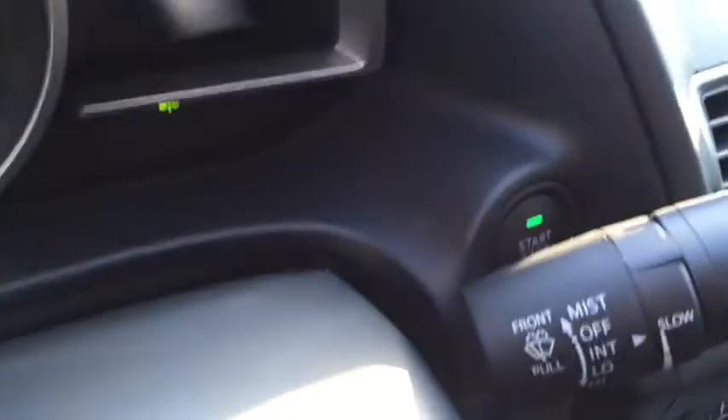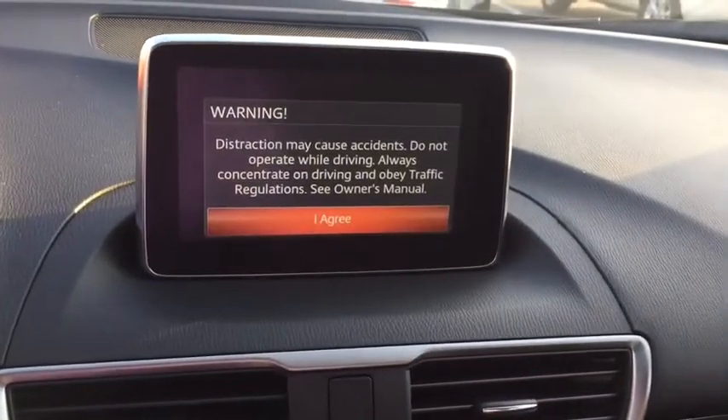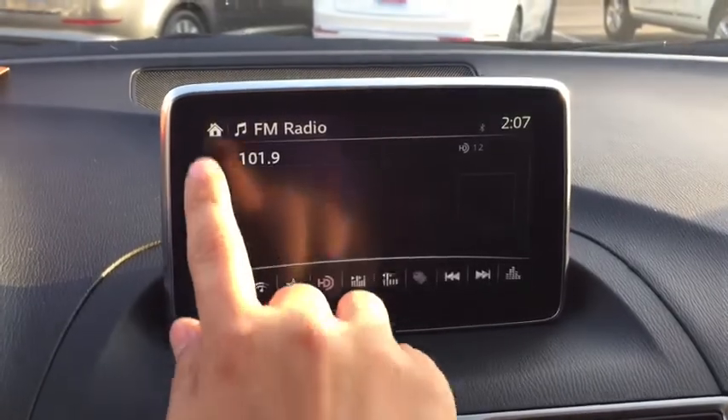Just because I have the key in the car, I'm going to go ahead and push the start button. Here is your infotainment center — it is a touch screen as long as you're going five miles an hour and below.